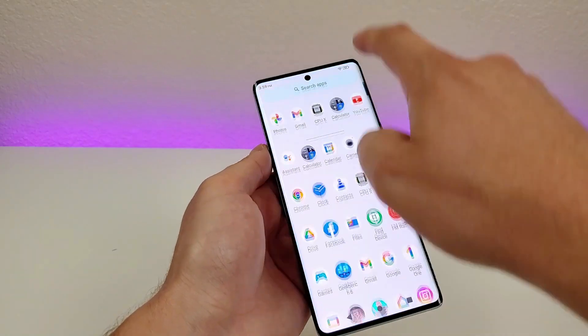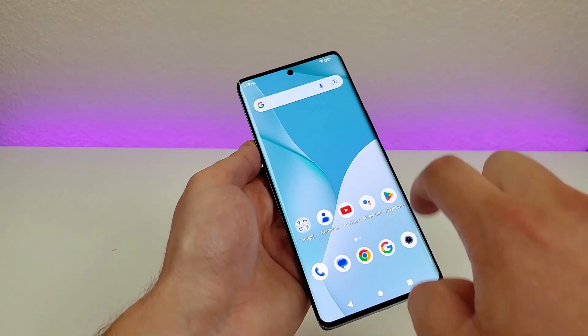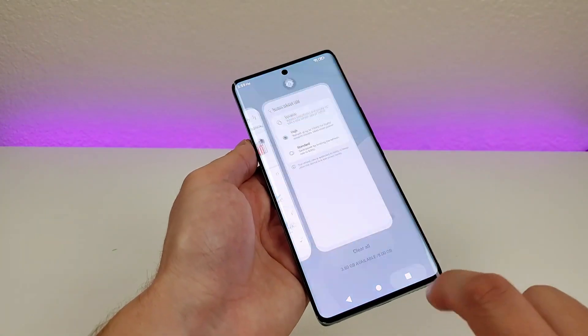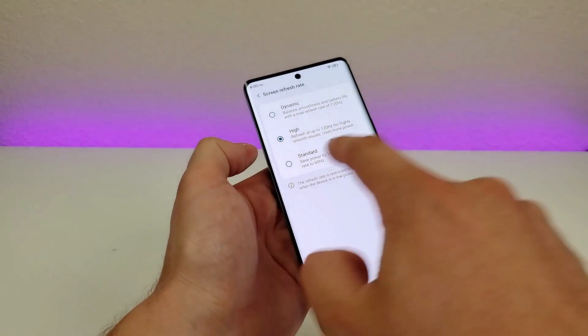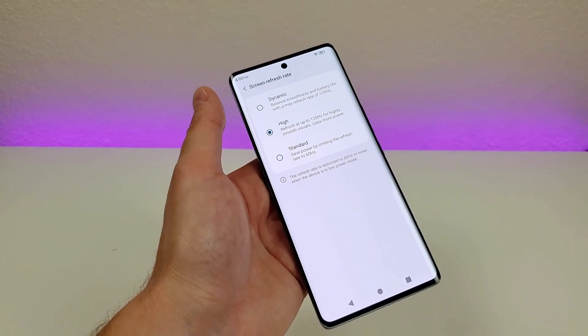At 120Hz, things run really smoothly — it's a faster refresh rate for all the various animations on the phone. My phone right now is set to dynamic, so sometimes it'll run at 60Hz and sometimes at 120Hz. If you want to always be at 60Hz, switch it to standard to save battery. But if you want it always at 120Hz, you can force it to always be in that mode. I definitely recommend at least trying the faster refresh rate.